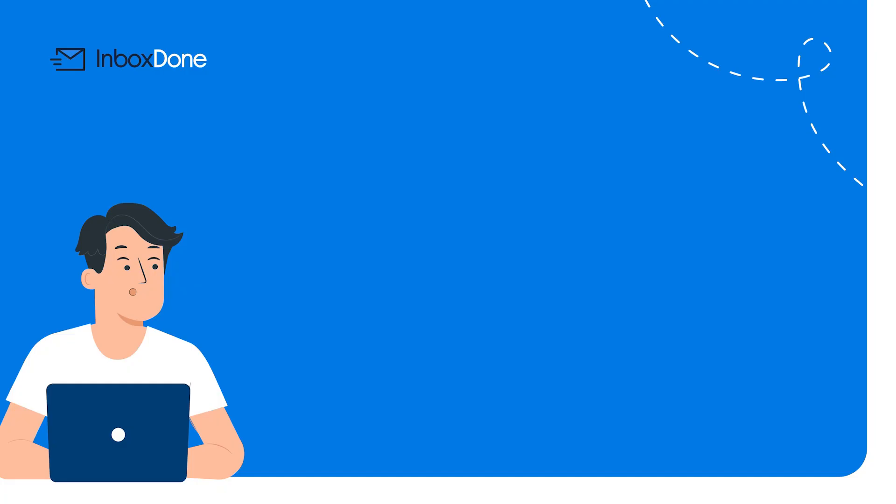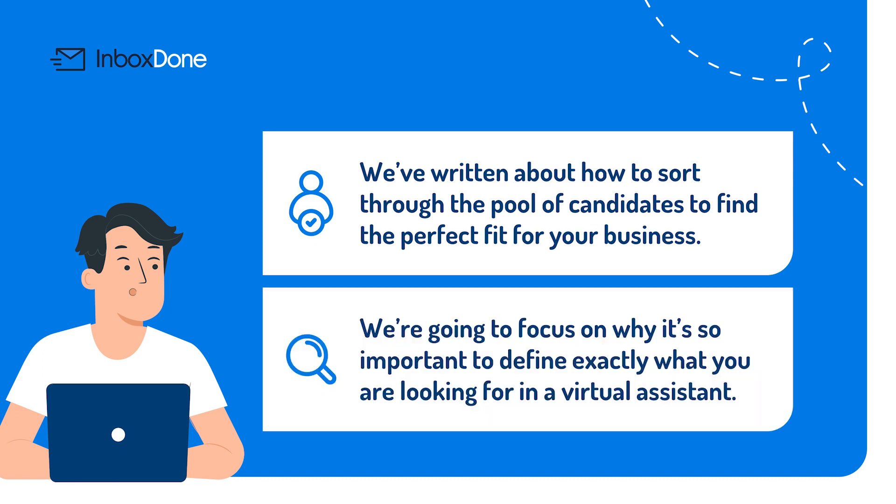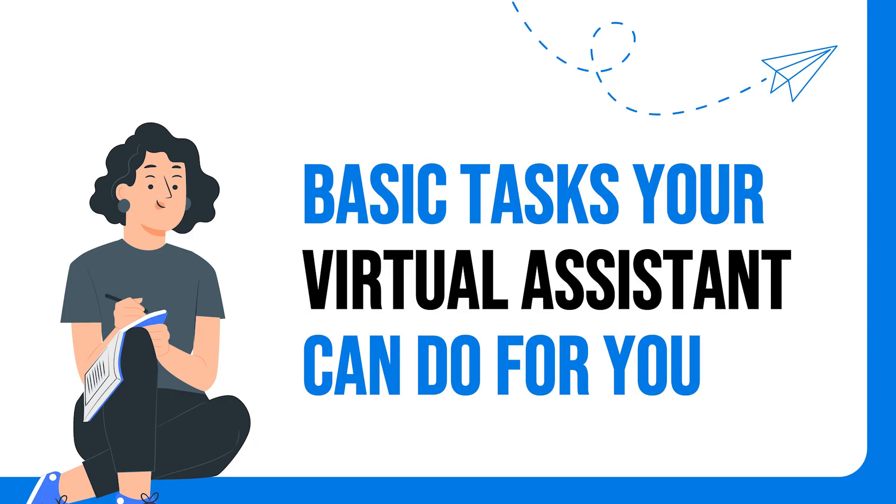If you want to learn about hiring, we've written about how to sort through the pool of candidates to find the perfect fit for your business. But here, we are going to focus on why it is so important to define exactly what you are looking for in a virtual assistant. Let's start by looking at more basic tasks you can assign — you can also use these kinds of tasks to test a new virtual assistant before handing over more responsibility.